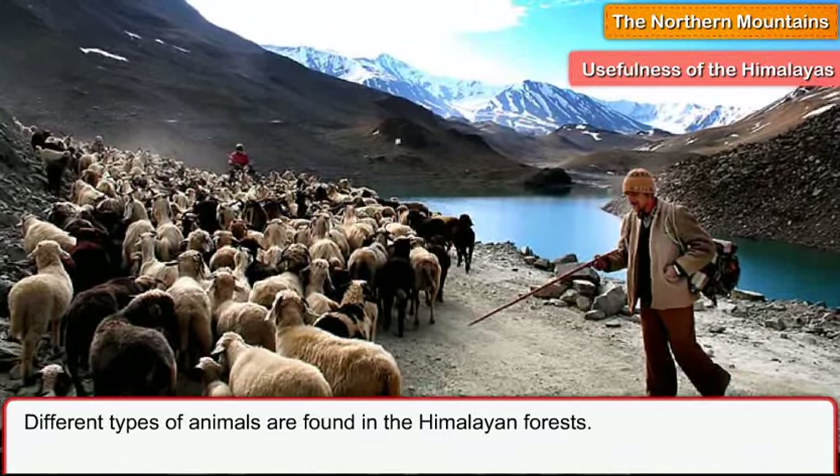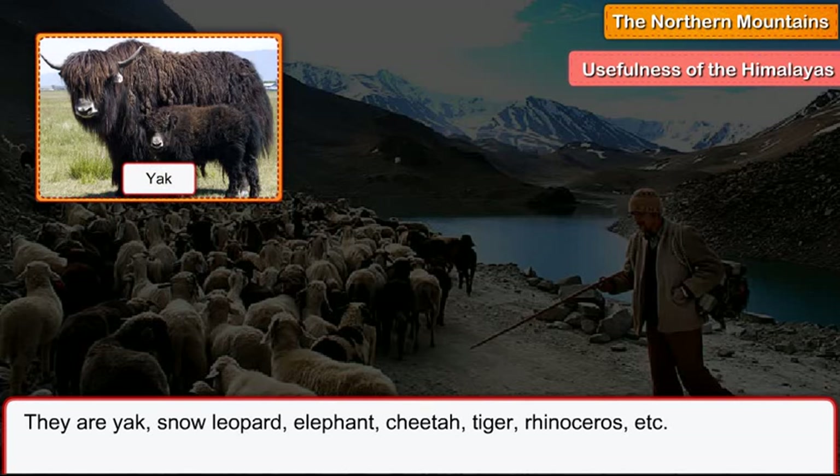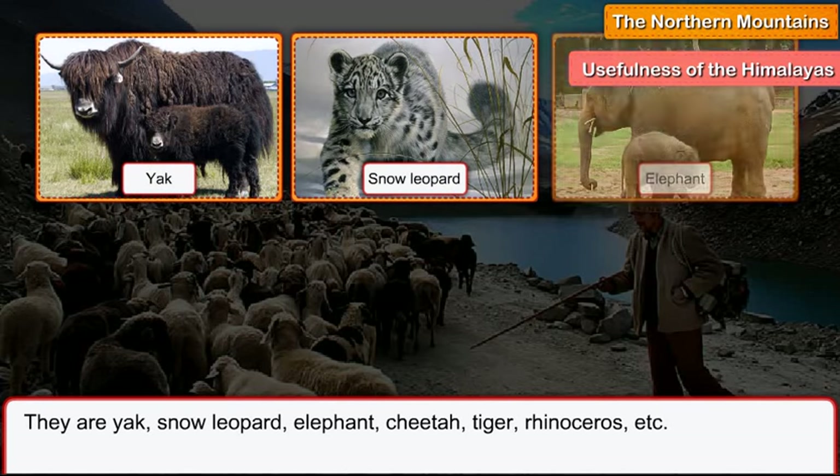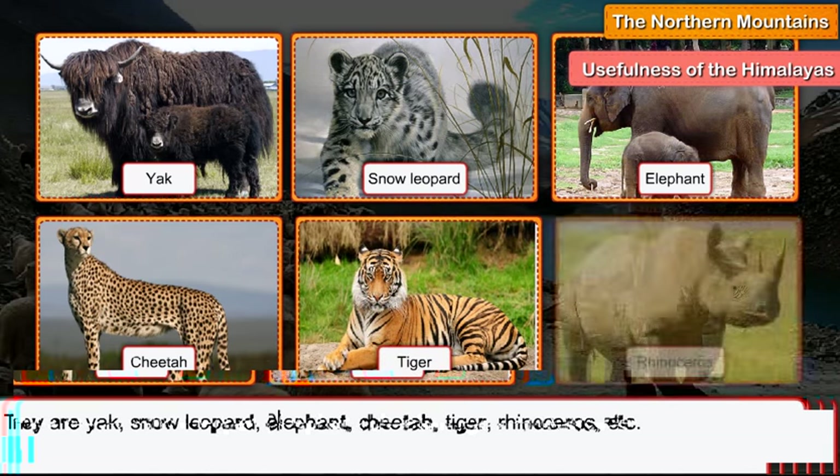Different types of animals are found in the Himalayan forests. They are yak, snow leopard, elephant, cheetah, tiger, rhinoceros, and others.